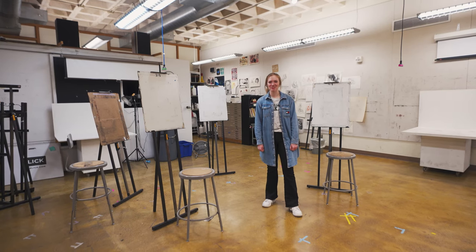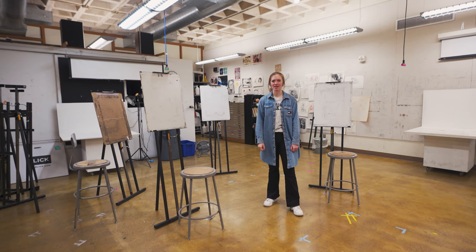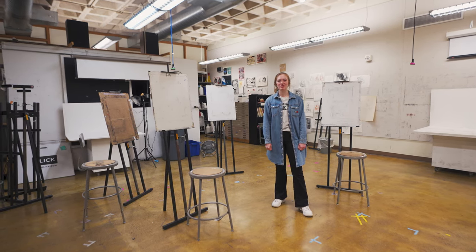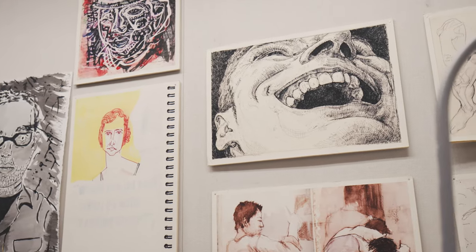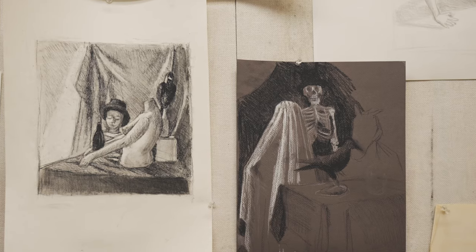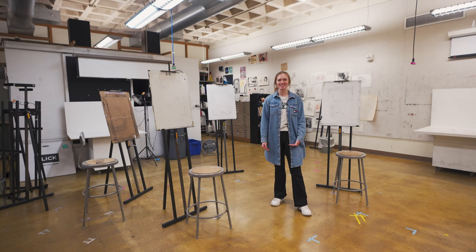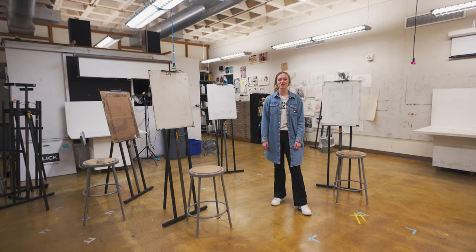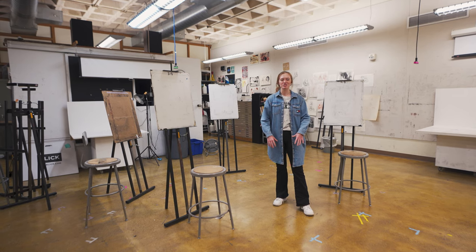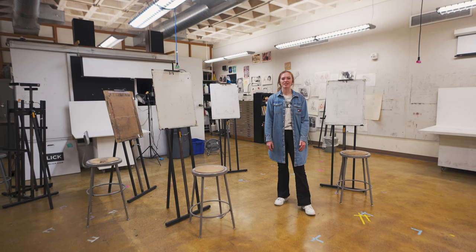This is the drawing studio — we also call it the fishbowl because it has windows on all sides, even though they usually cover them up. Students get to work with lots of different materials in here such as graphite and charcoal, and they also work on still lifes, perspective drawings, and sometimes nude models in the upper division classes. It's really a mobile space where they can move around and set up different settings to draw.